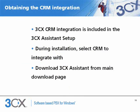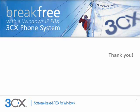The 3CX CRM integration is included with the 3CX Assistant setup. When installing 3CX Assistant, just select which CRM to integrate with. The 3CX Assistant can be downloaded from the main download page. Thank you for your attention.